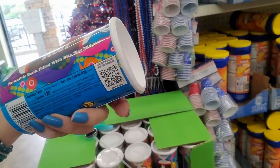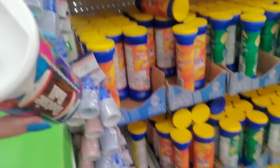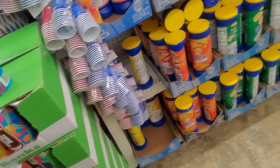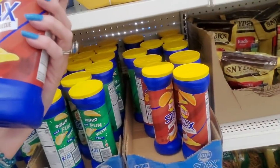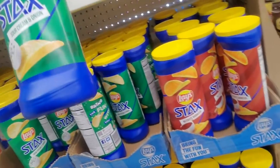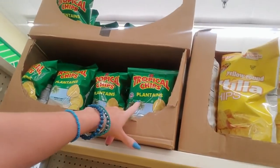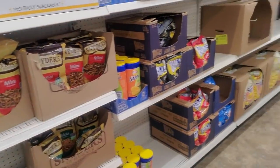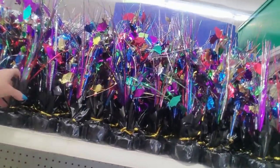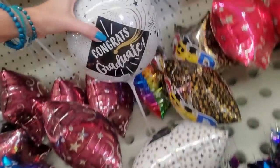You can get Tootsie Rolls. Look at that design — isn't that cute? See, it's a reusable bank. When you're done, you pop that open and you can use it to put money in. And we have potato chips — mesquite barbecue Lay's Stacks, or sour cream and onion, cheddar. You can get plantain chips up there. I thought they would have Mother's Day stuff over here, but they have graduate stuff. I guess it's getting close to graduation time, so they're starting to put out little balloons and stuff like that.